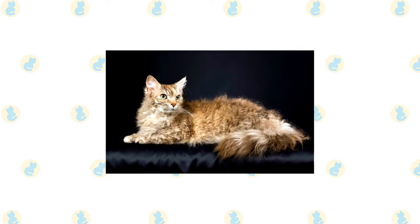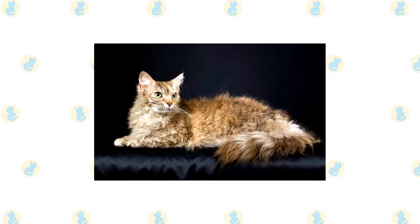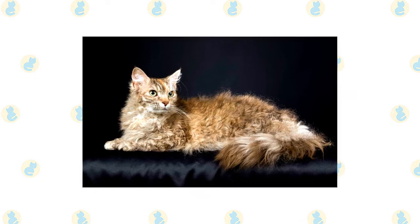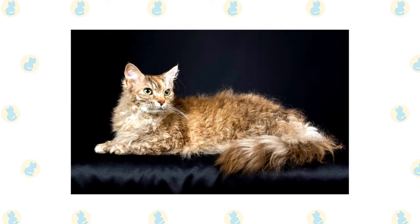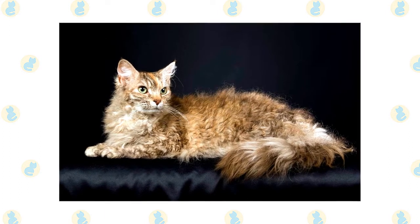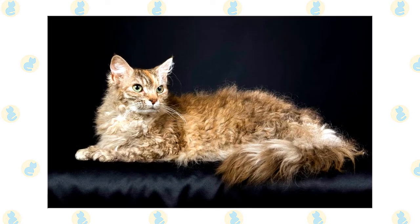The LaPerm's outstanding feature is its coat, which has loose, bouncy curls, making it light and airy to the touch. Tighter, longer curls surround the neck, forming a ruff and clustering at the base of the ears. The whiskers are also long and curly. The coat comes in two lengths, short and long, and any color or pattern. Tabbies, tortoiseshells, and red cats are most common.